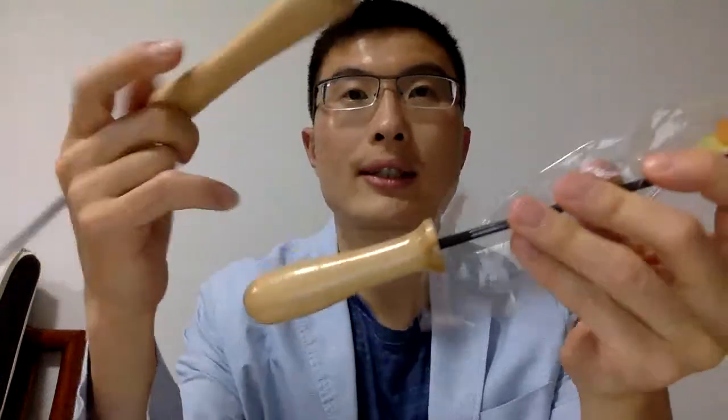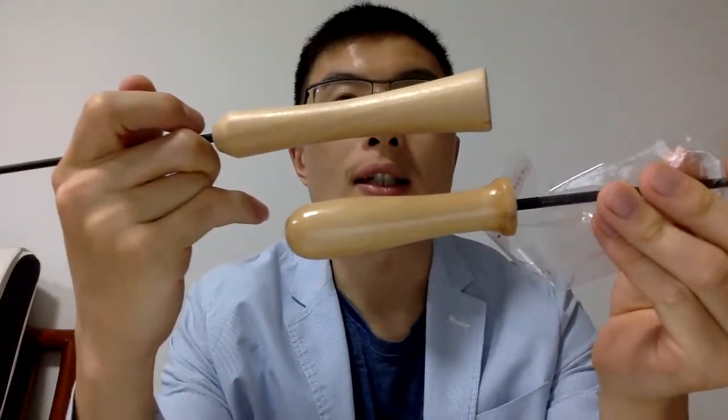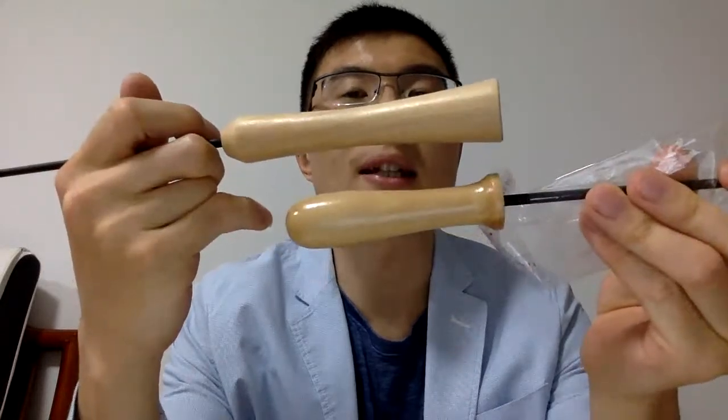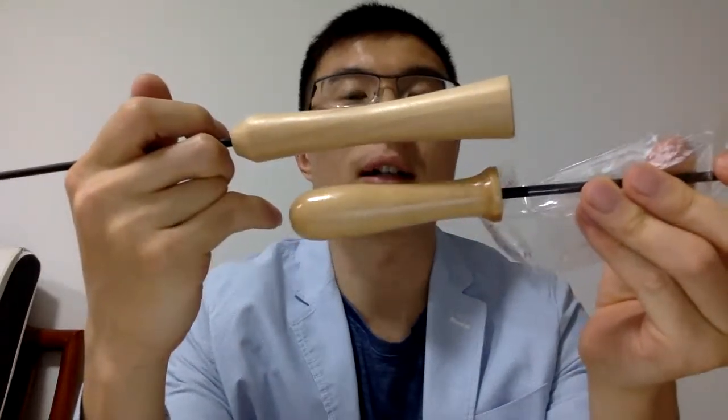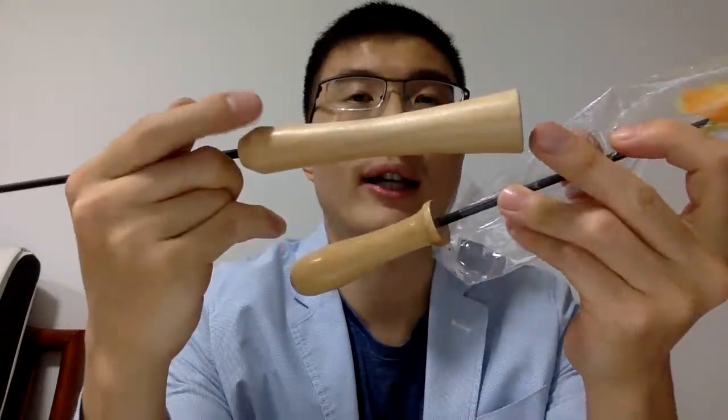The second product I'm going to introduce is the cat teaser toy. As you can see, it has different handle shapes — there are many handle options. You can engrave your logo on the handle. And as for the head, there are many head options.